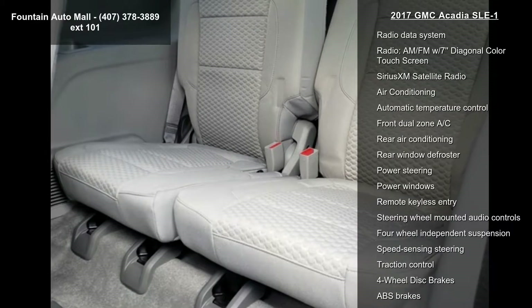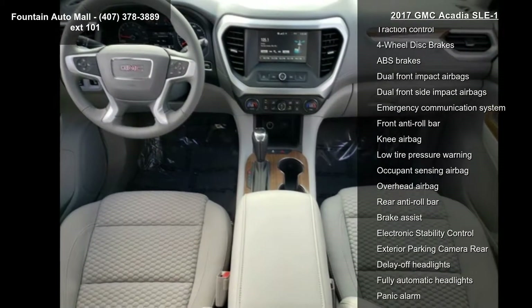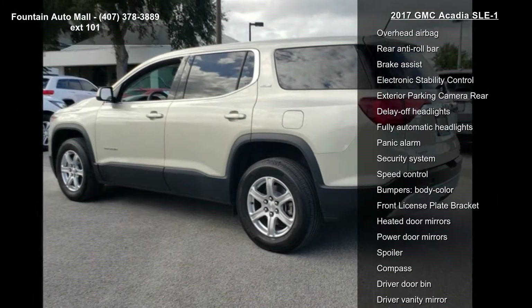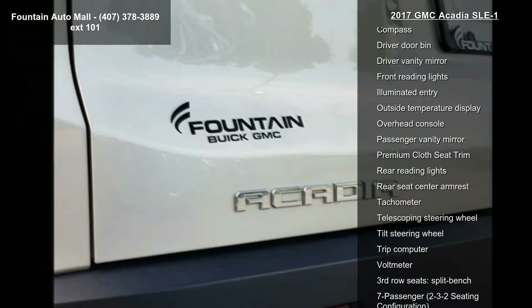This vehicle's top features include preferred equipment group 3SA, 6 speakers, AM-FM radio, Sirius XM, premium audio system, IntelliLink, radio data system, AM-FM with 7-inch diagonal color touchscreen, and Sirius XM satellite radio.